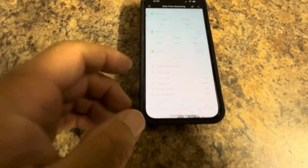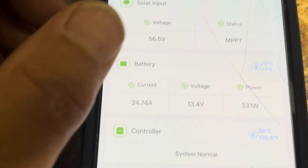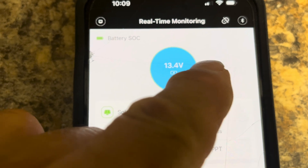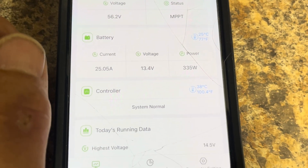This screen is showing me 13.4 volts, but it's not giving me a state of charge — it's just saying it's 13.4 volts, not what the percentage is. I really don't like that. Right now it's showing that it's fully charged, just topping it off — but it's actually not fully charged.